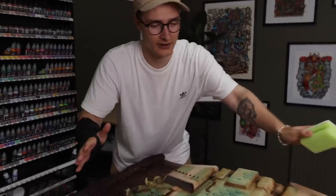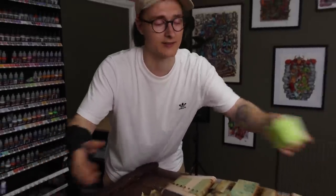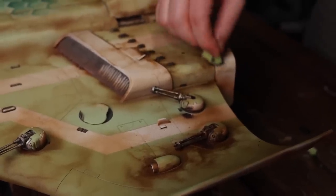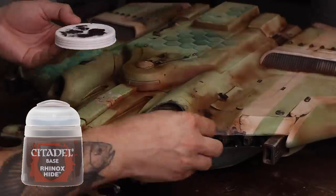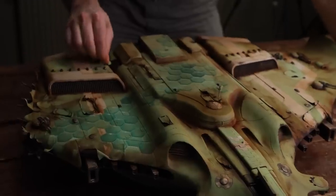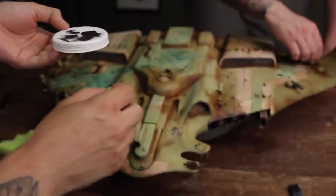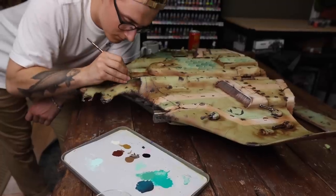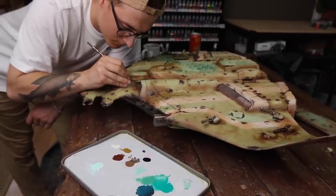We're done with the streaky grime and it's starting to look kind of great. It's time to move in with some torn-up sponges to get this nice battle damage effect hitting the manta, and then we're off to some rust effects. We're using Rhinox Hide and stippling it wherever we can to make the feeling of the paint having been chipped off from years of being out in nature. To bring the chipping together with the rest of the paint job we wanted to add a highlight, and we do this on one side of the chipping.